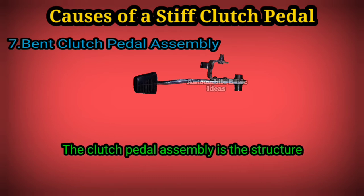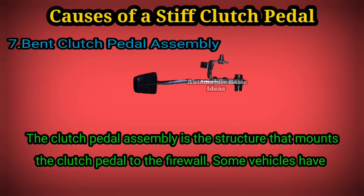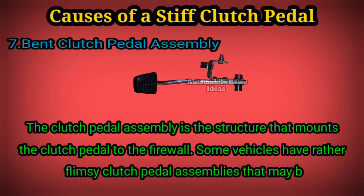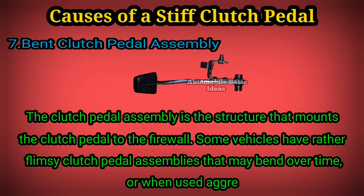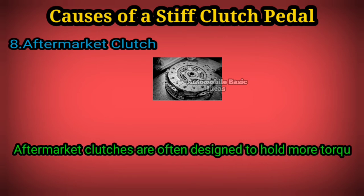pedal assembly is the structure that mounts the clutch pedal to the firewall. Some vehicles have rather flimsy clutch pedal assemblies that may bend over time or when used aggressively. 8. Aftermarket clutch: aftermarket clutches are often designed to hold more torque than the clutch that the car was originally sold with.